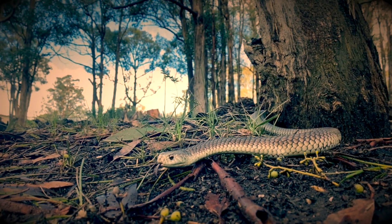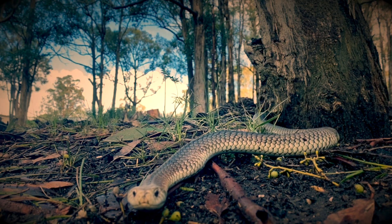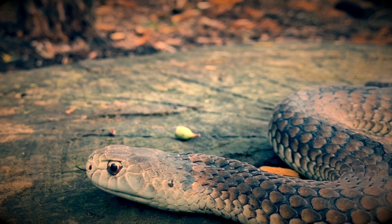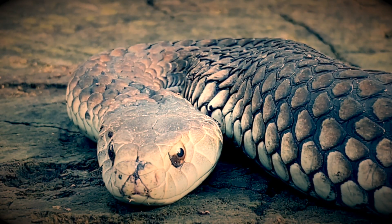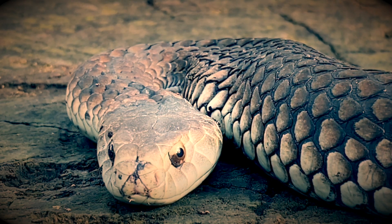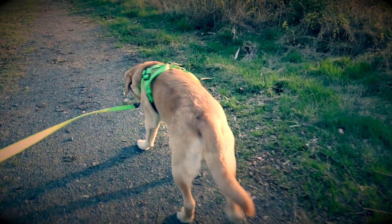Love them or loathe them, snakes are important for our environment. They help us out by eating up all of the mice and the rats. Although most snakes in Maribyrnong are dangerously venomous, if you leave them alone, they'll leave you alone. Keep a careful eye out for snakes, especially in the summer months. It's also another good reason to walk your dog on a lead — dogs, if bitten by a snake, can die.